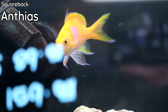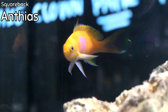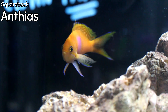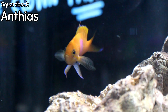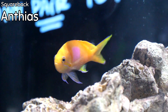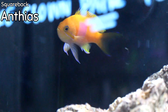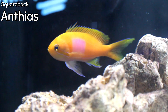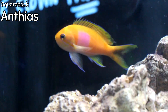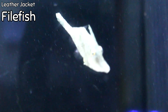I got one more squareback anthias in this week. I'll always show the squareback in the update because it's probably my number one anthias for any aquarium. The reason being is that it typically stays out all the time, stays at the forefront in most aquariums, is hardy, and I have the best longevity with these fish. It's very compatible with a lot of different fish, and most fish tend to leave it alone.